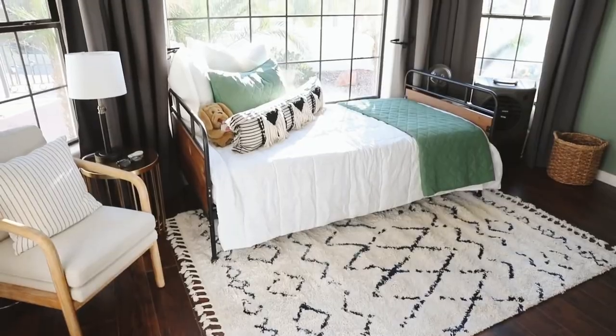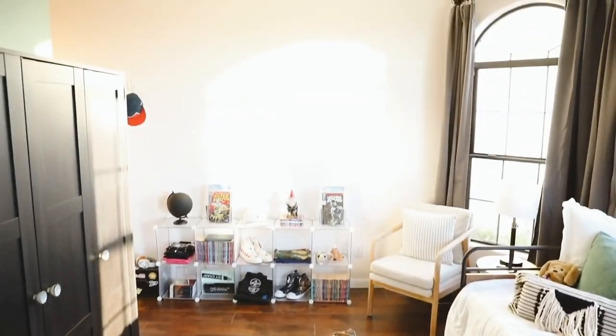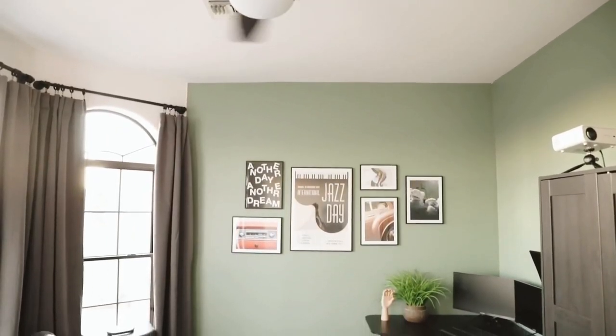Hello everybody, welcome back to my channel. My name is Drew if you are not familiar, and this is Lone Fox where I make YouTube videos on home decor and DIY. This background is actually a very familiar space for some of you because this was a room I made over just a couple of months ago. By the title you probably are thinking this was my worst room makeover — and no, this room makeover was not bad at all.